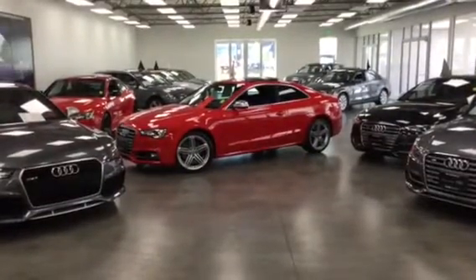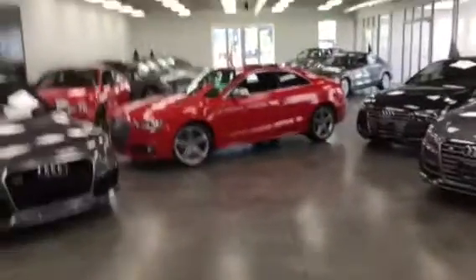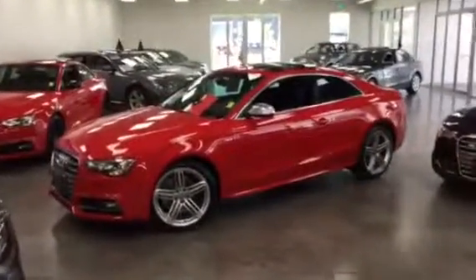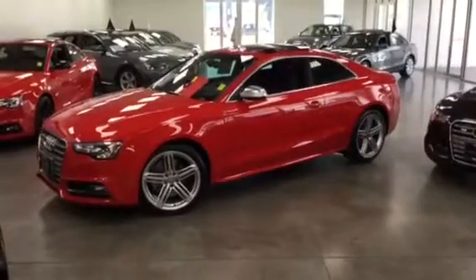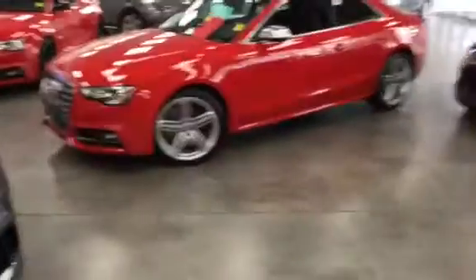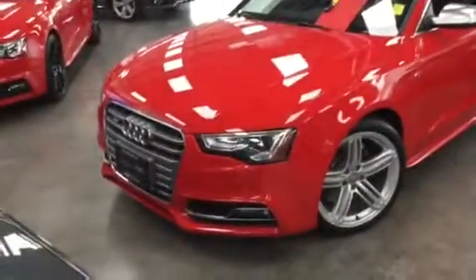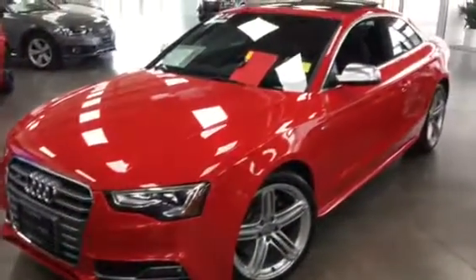Good morning, Teddy Adan Alvarez here from Audi Denver. I wanted to send you a quick video of what potentially could be your new car — this is the 2014 S4, certified pre-owned.